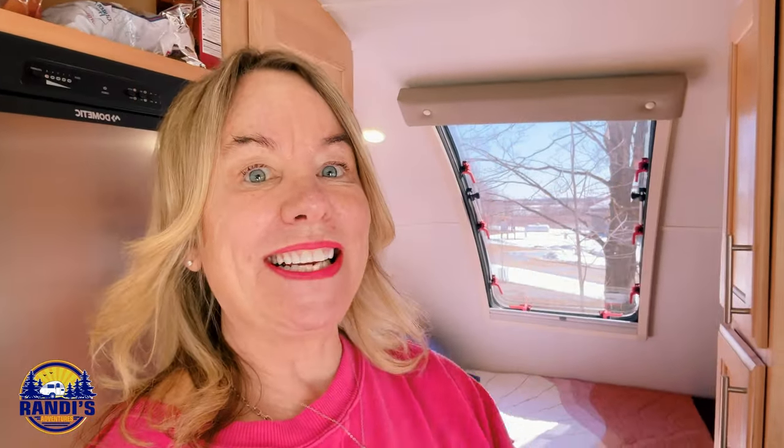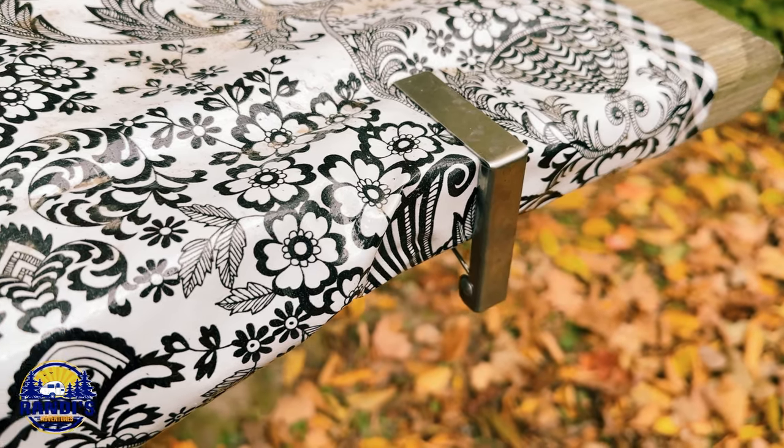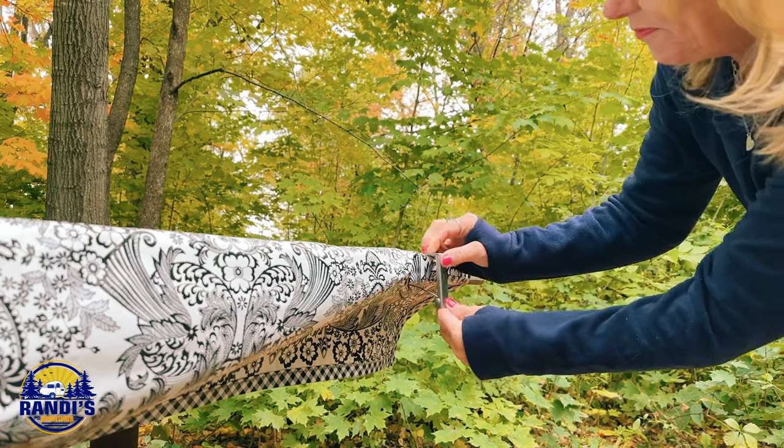Number two on my list are my favorite tablecloth clips. I do a lot of camping, and one of the very first things I do every time I get to a new campsite is put a picnic tablecloth on my picnic table, because picnic tables can be really dirty. Over the years I've bought a lot of tablecloth clips because I don't want my tablecloth to blow away, and it can get really windy out sometimes.